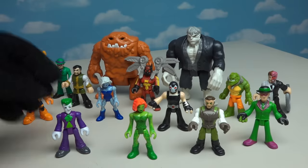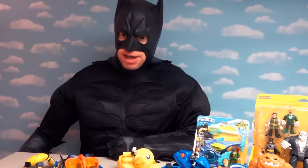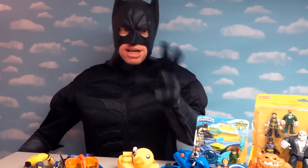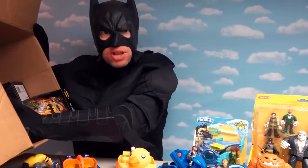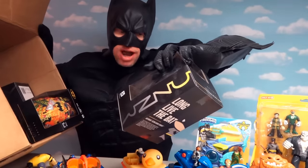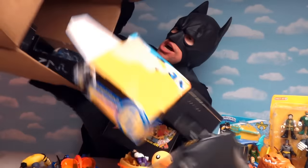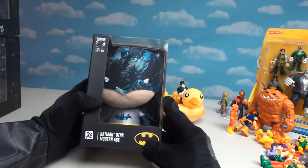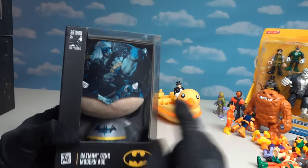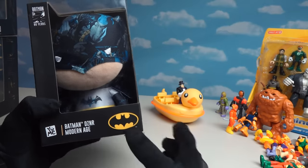Don't forget all the Batman villains we got — and the really cool rubber ducky with the Penguin too! But that's not all, because since it's Batman's 80th birthday, we've got a full line of Batman plush made by the people over at YouMe! These are Batman DZNR Modern Age plushies, available at Walmarts and comic book shops everywhere!